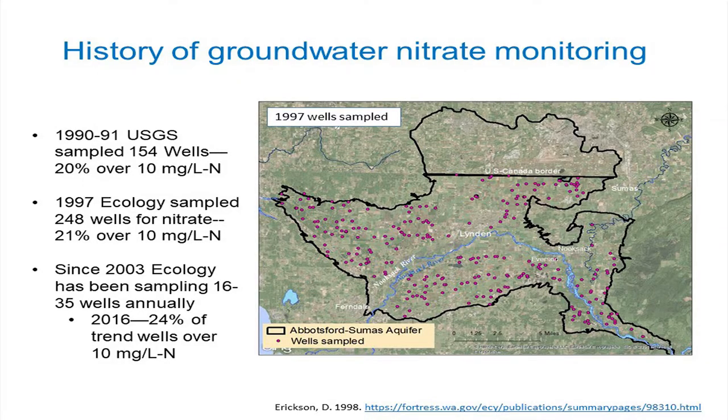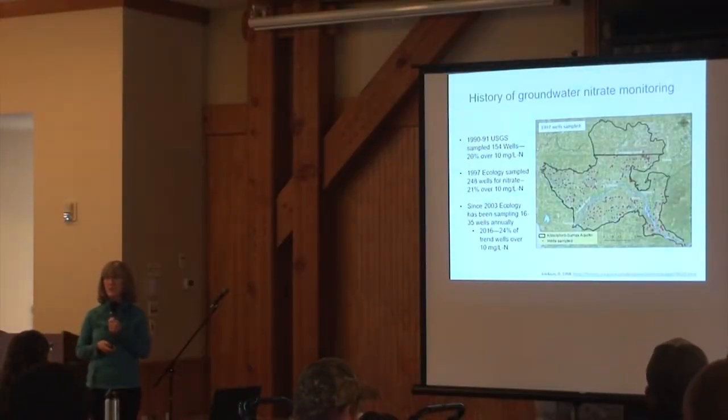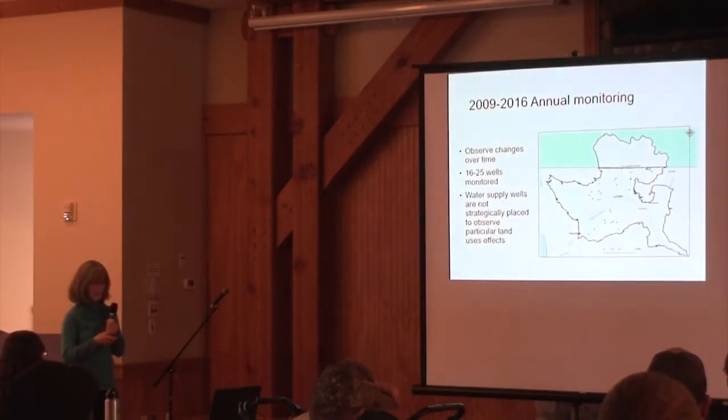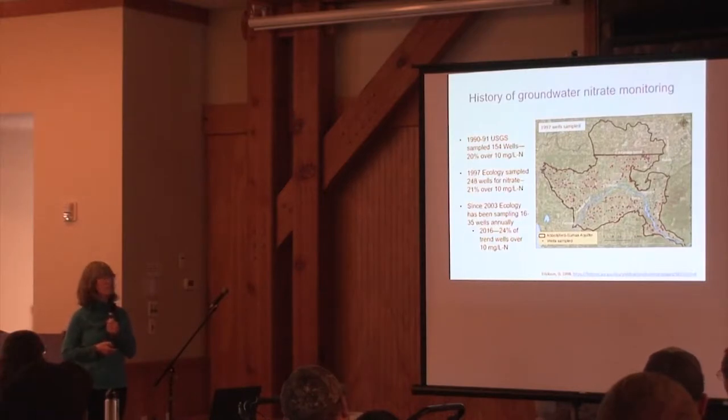A quick history of area-wide groundwater monitoring: in 1990-91, the USGS sampled about 154 wells, and about 1 in 5 — 20% — were over the drinking water standard of 10 milligrams per liter. In 1997, Ecology went out and sampled 204 mostly private wells. Of those 288 sampled, a similar number — about 21% — were over 10 milligrams per liter.